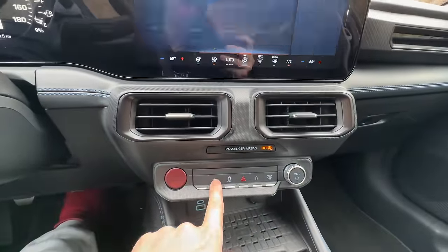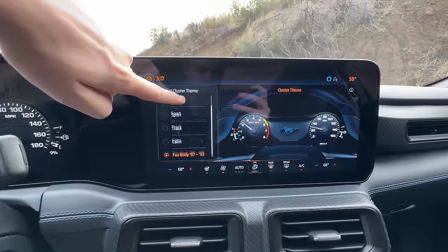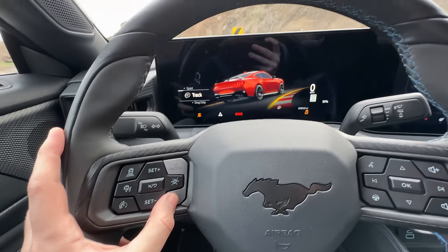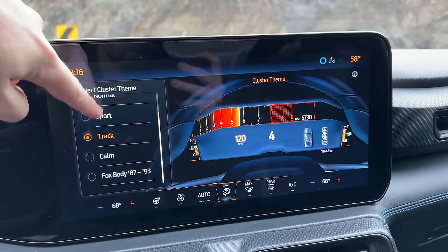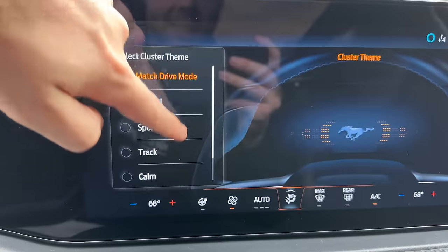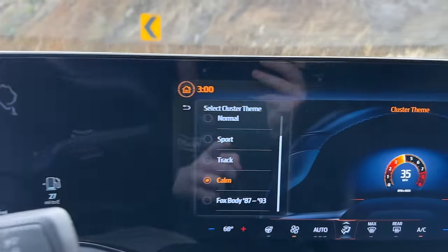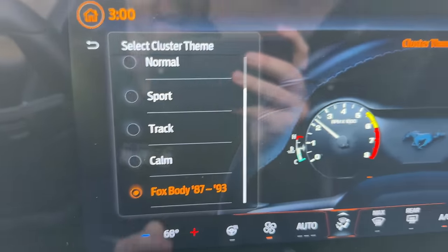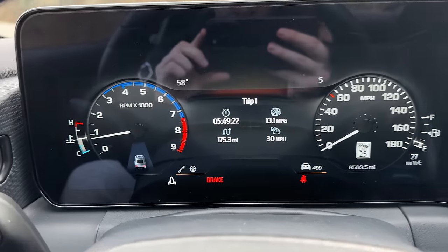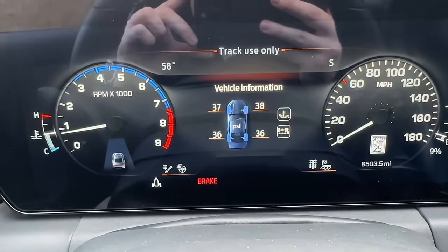If you click the pony button in the center stack, it'll pull up a cool part of the infotainment display where you can actually change the instrument cluster theme — you can set it to change based on what driving mode you're in. I love track mode; it looks like something straight out of a Ford GT or a race car. There's also a calm mode, which is a very simplified display — practically nothing on the screen. But the coolest part is a retro display: you can choose Fox Body Mustang from '87 to '93, and it'll give you a digitized version of the Fox Body display from that era. I think that is really, really cool.